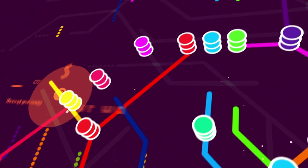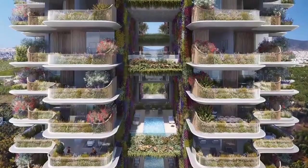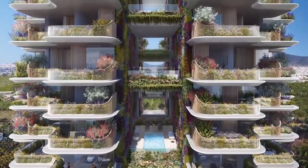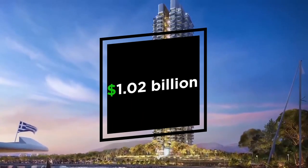The tower will have a connection to two metro stations and a new tramline. The 200-residence Marina Tower, designed by Foster & Partners, is already sold out in pre-sales. It has 115 cove residences and 27 seaside villas, totaling approximately $1.02 billion.